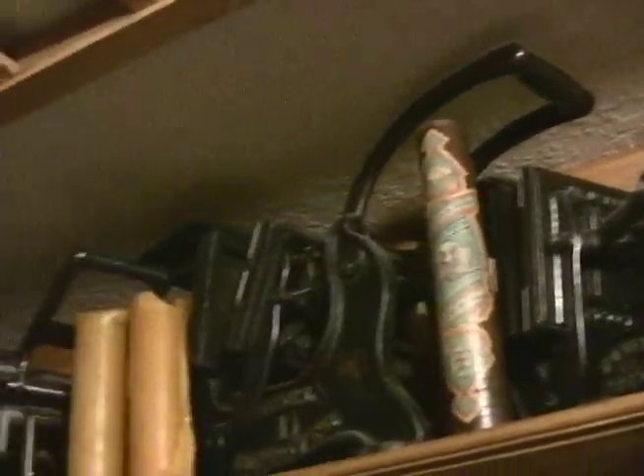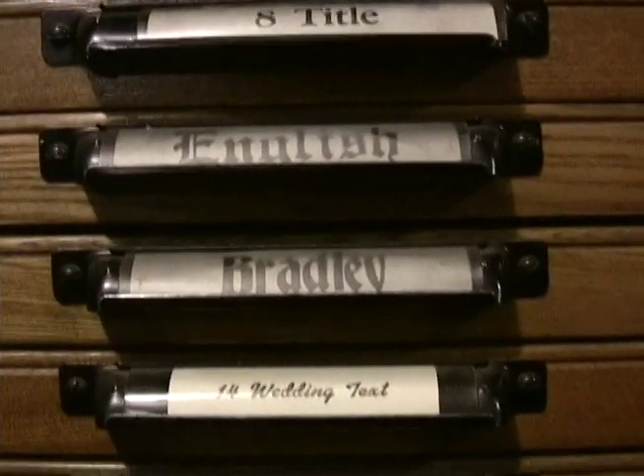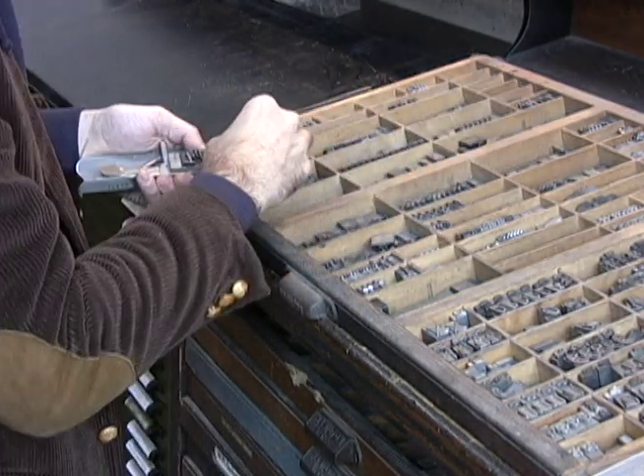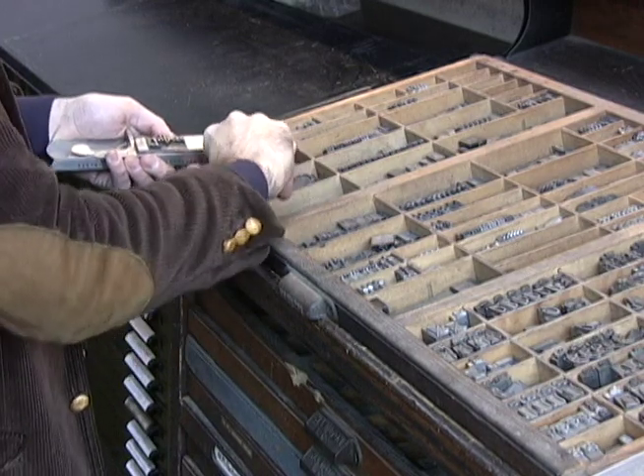I started in letterpress printing in the fifties, in typesetting and the composing room, and worked at it in many different areas. I'm basically a trained compositor. I was in my graduate program in Boulder, Colorado, and they had a print shop at Naropa University where I did some mini apprenticeships. They gave me the know-how, but the passion was already there.